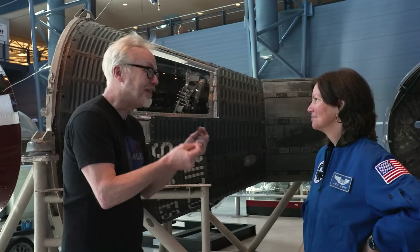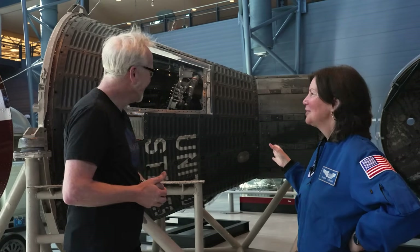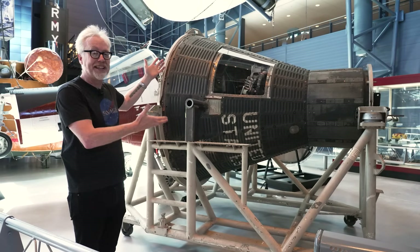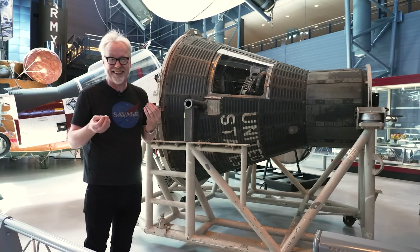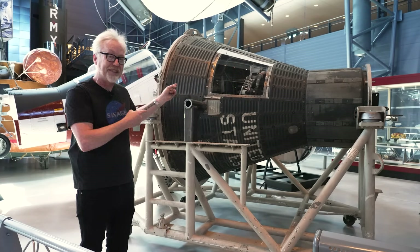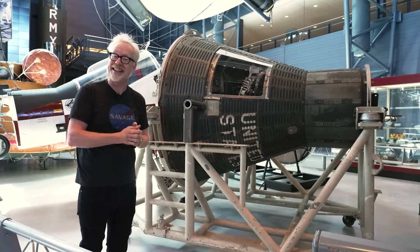Katie, thank you so much. Hearing your stories physicalizes this for me in a really special way. I love the fact that it started and continues and I think never ends. Standing in front of an object as amazing as this Mercury capsule physicalizes the American space program in a way that few other things can. So if you'd like a 3D interaction that doesn't involve traveling to Washington D.C., we have an episode of Tested VR where I'm looking at the Mercury capsule — John Glenn's Friendship 7 — and a link is in the description below.